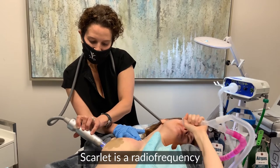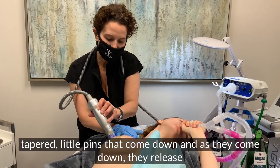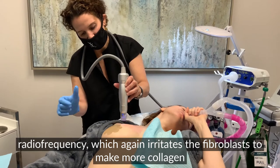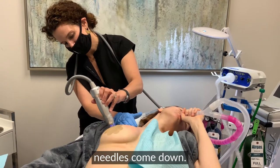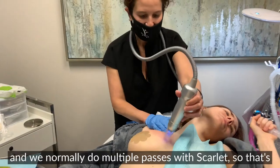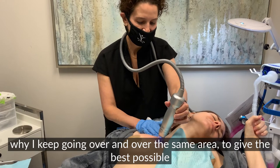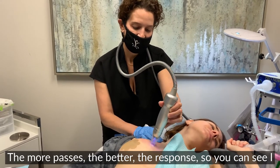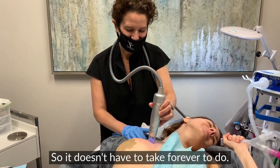Scarlett is a radiofrequency microneedling device. It's very comfortable. It has 25 tapered little pins that come down and as they come down they release radiofrequency, which irritates a fibroblast to make more collagen and causes tightening in every single layer of the tissue as those needles come down. It's a very unique Na effect — called Na effect — that only Scarlett has. We normally do multiple passes with the Scarlett, going over the same area to give the best possible results. The more passes, the better the response. And you can see I covered that entire breast in the time I've been talking to you, so it doesn't have to take forever.